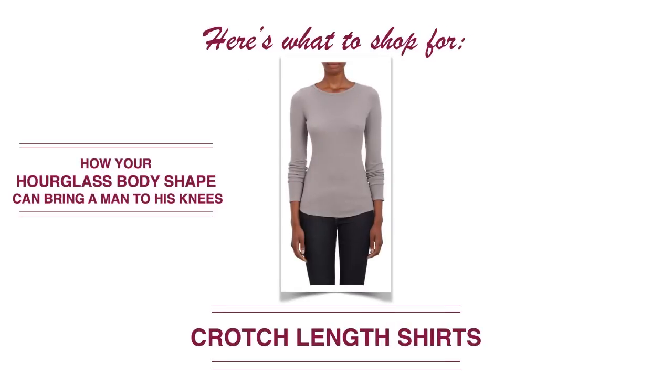Pants are a tricky one for hourglass body shapes. If you're an hourglass, it's usually difficult to find pants that fit properly because there's such a big difference between your hips and your waist. They'll be tight and fitted around your thigh and hip area and loose around your waist — you have to wear a belt and it bunches and doesn't look too attractive. Generally, what you're going to want to do is wear a longer-length shirt to hide the top part of your pants. That crotch-length shirt covers the area where hourglass shapes typically have trouble with fit.